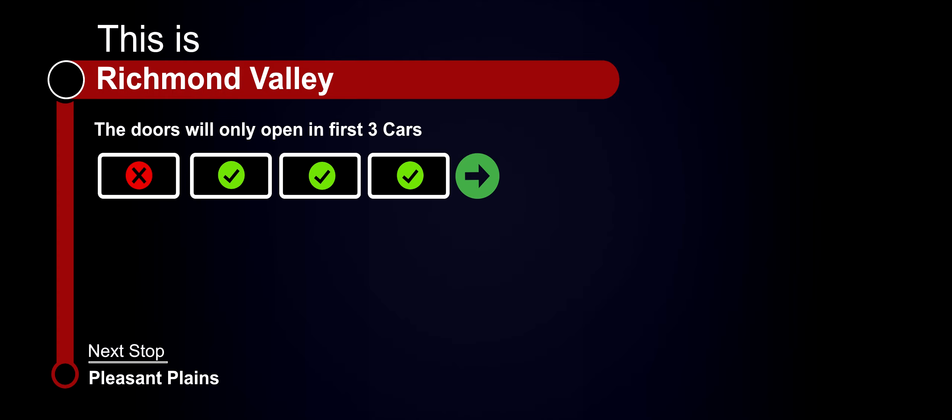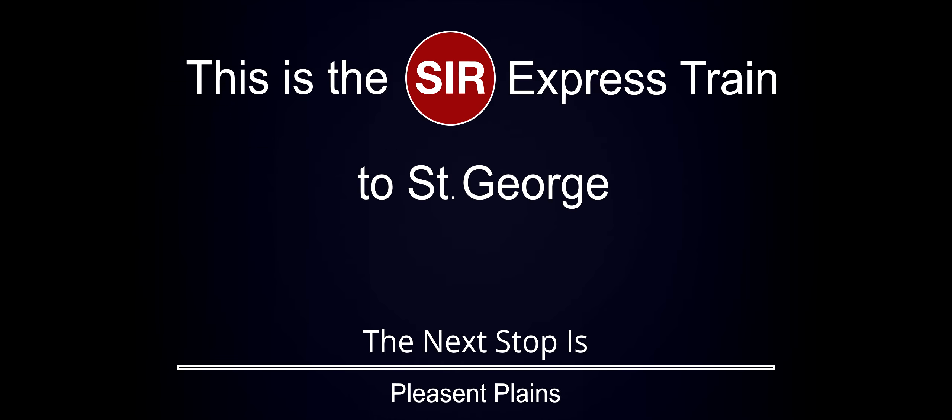This is Richmond Valley. The doors will only open in the first three cars. This is the express train to St. George. The next stop is Pleasant Plains.